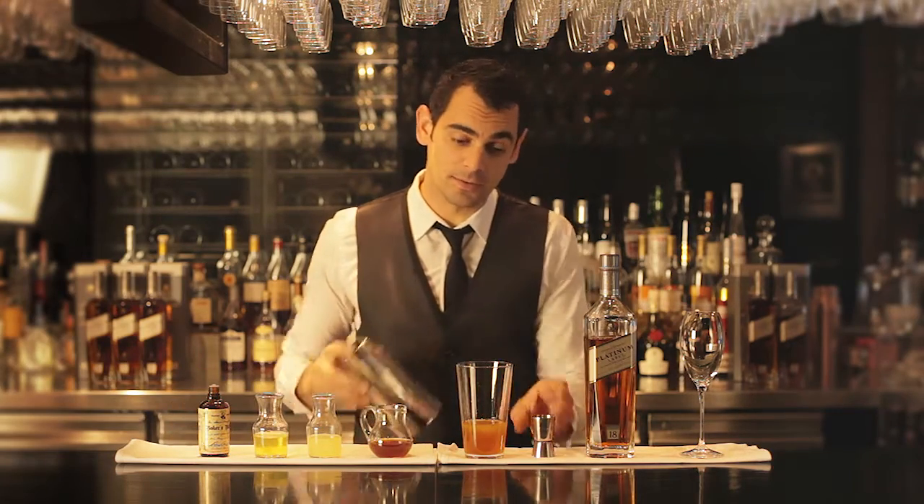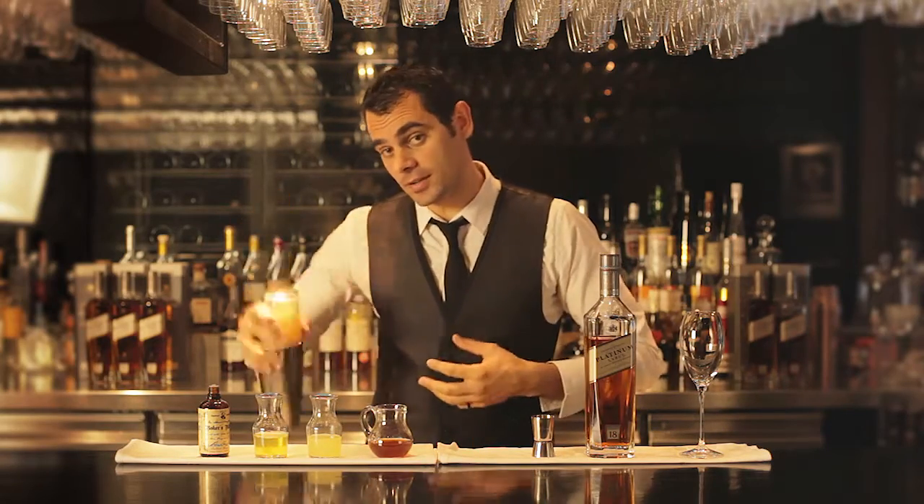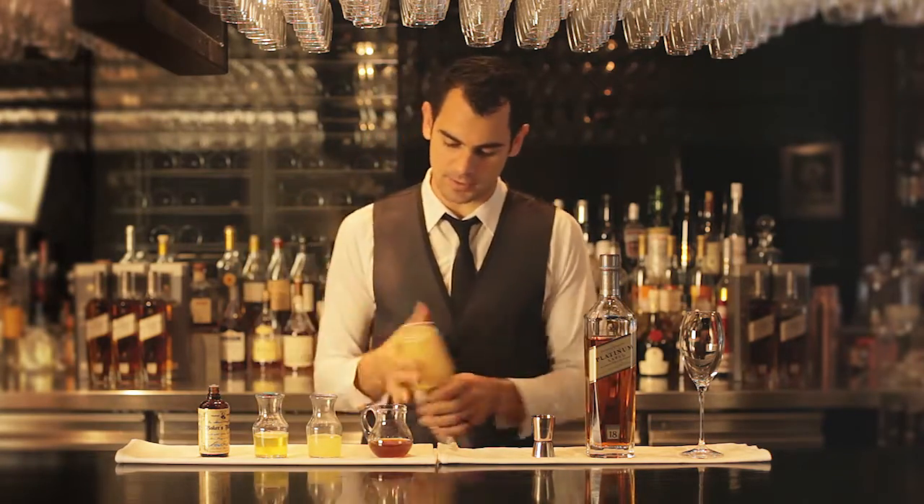Now we do need to give what bartenders call a dry shake to this cocktail, which just emulsifies the egg white and activates the protein in the egg white at room temperature, which makes it much creamier and a much nicer drink.